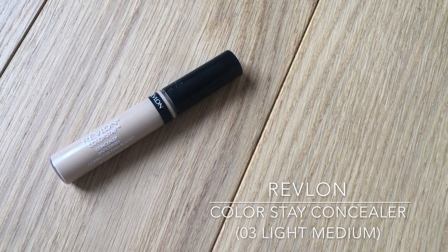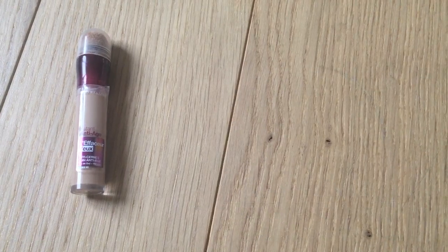I'm then using the Revlon Colorstay Concealer in 03 Light Medium to brighten up my under eyes, and I'm blending it with my Beauty Blender. I'm switching to Maybelline Instant Age Rewind Concealer to cover any scars, blemishes, and redness around the nose, adding a little bit more on that spot.